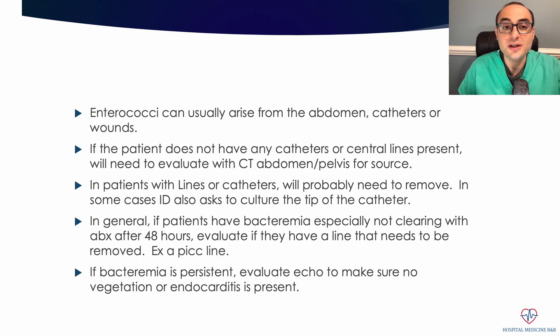The abdomen. A lot of these patients, when they have enterococci bacteremia, we do a CT scan of the abdomen and pelvis to make sure they don't have any infection there causing them to have this enterococci bacteremia.